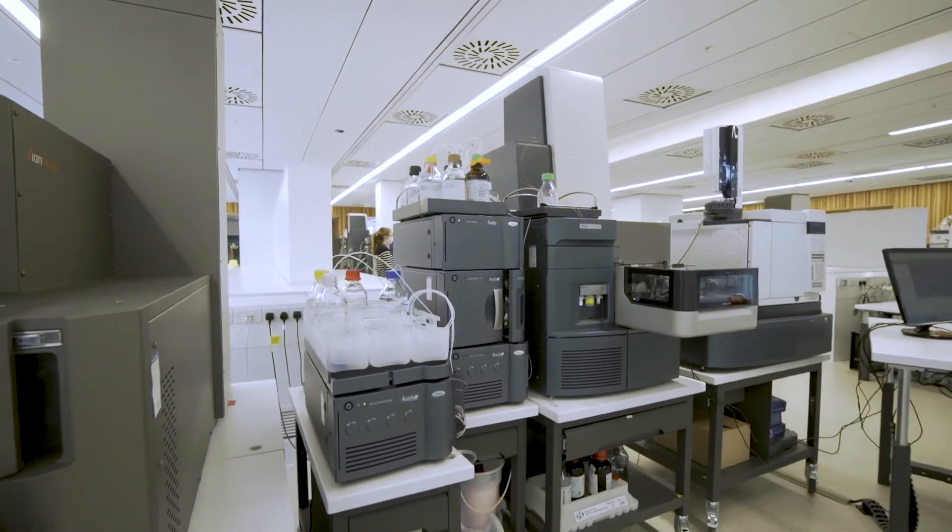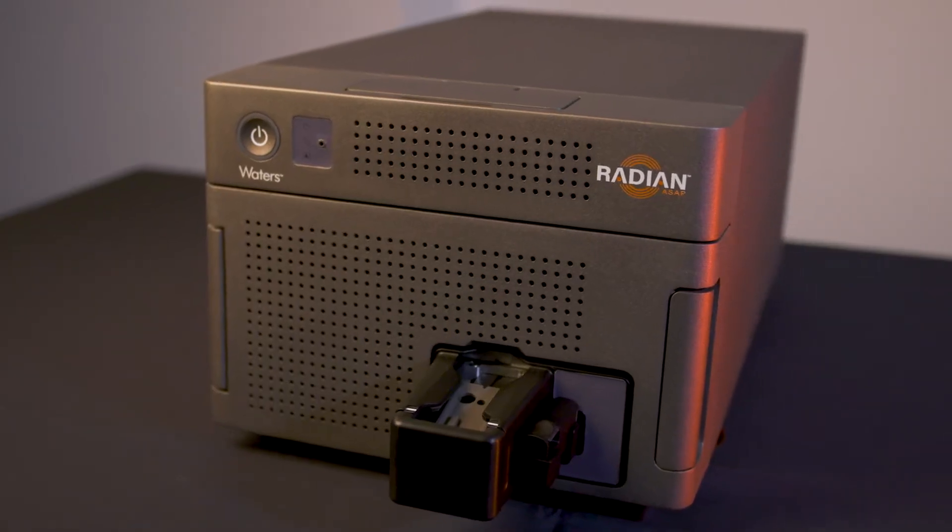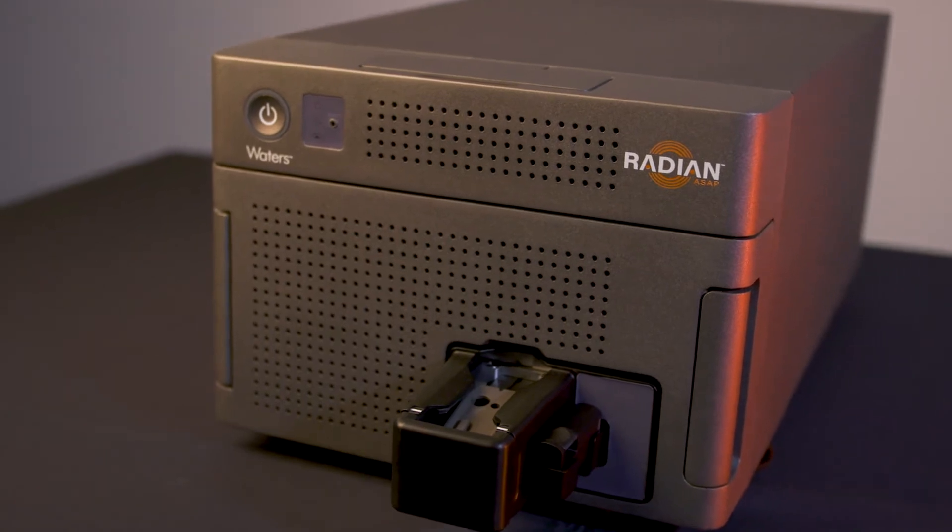For our customers, we employ the Zevo Q-Soft and utilise the power of high resolution and MSE, and we are very successful in demonstrating our comprehensive toxicology screen, as well as using Radian for the simple and easy screening of drug powders and liquids.